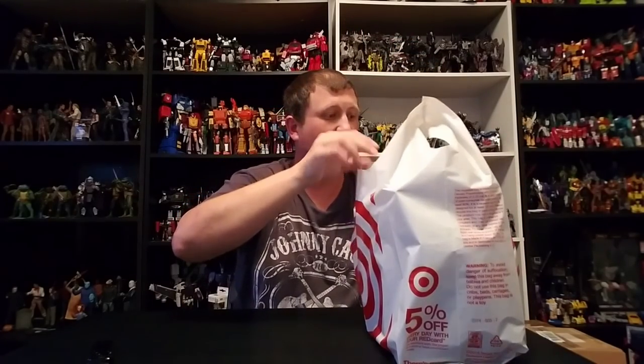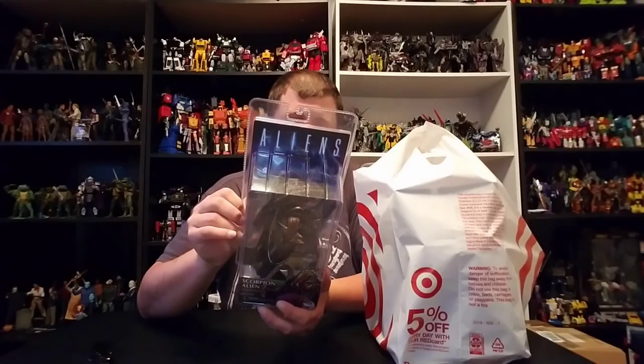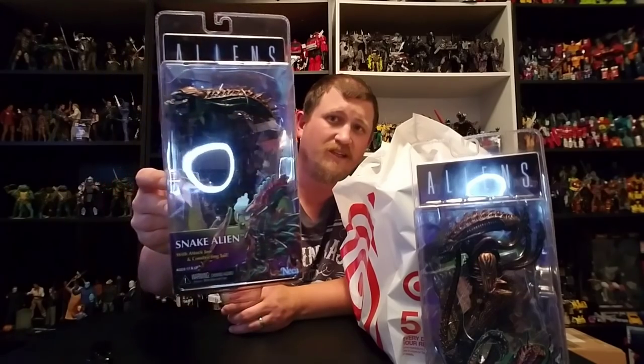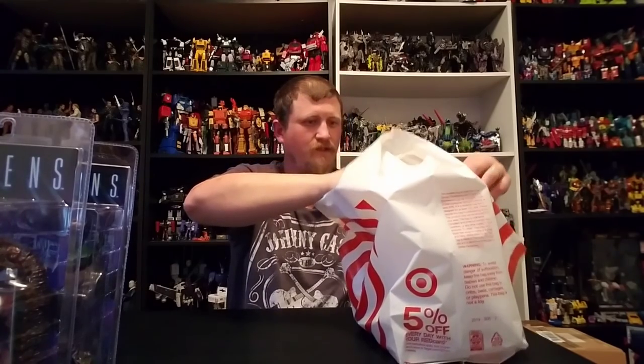Oh yeah, we got some goodies! First up, we did pick up the NECA Scorpion Alien — definitely needed him. I wasn't really too worried about the guy from IT, but I did want the Scorpion Alien. All right, and I can't have one without the other — we did get the Snake Alien. This is cool but it's going to be fun to figure out how to make it stay on its own. I do love the details on this guy. So yeah — Scorpion Alien, Snake Alien.